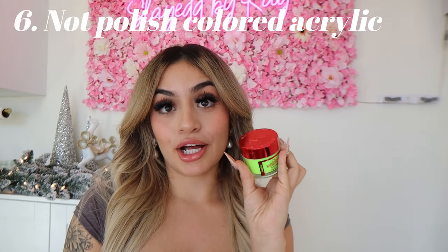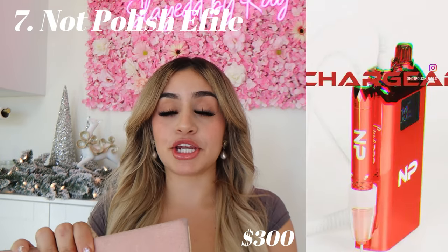Not Polish colored acrylics are absolutely amazing. They are so pigmented, so buttery, and perfect for beginners to be able to work with acrylic efficiently. A majority of the responses on Instagram was an e-file, which is an electric file. I'm going to give you guys a couple price options that I recommend. My drill is actually on its way from Not Polish, but I highly recommend the Not Polish drill — not only is she durable, but look how clean and slick she looks.